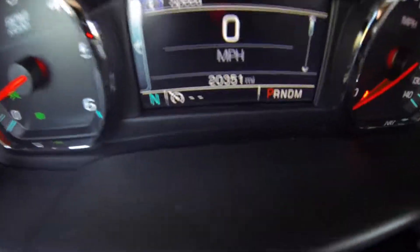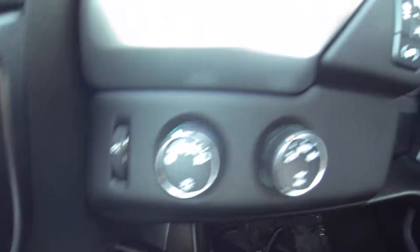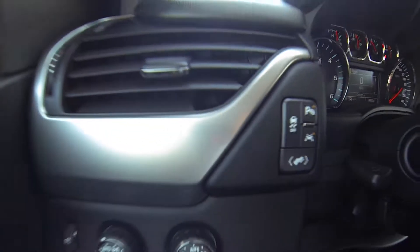This vehicle does have 20,351 miles. Here you have your 4WD controls, headlamp control, light dimmer. You can raise and lower your gas and brake pedal. You have your parking sensors, lane alert, traction control.